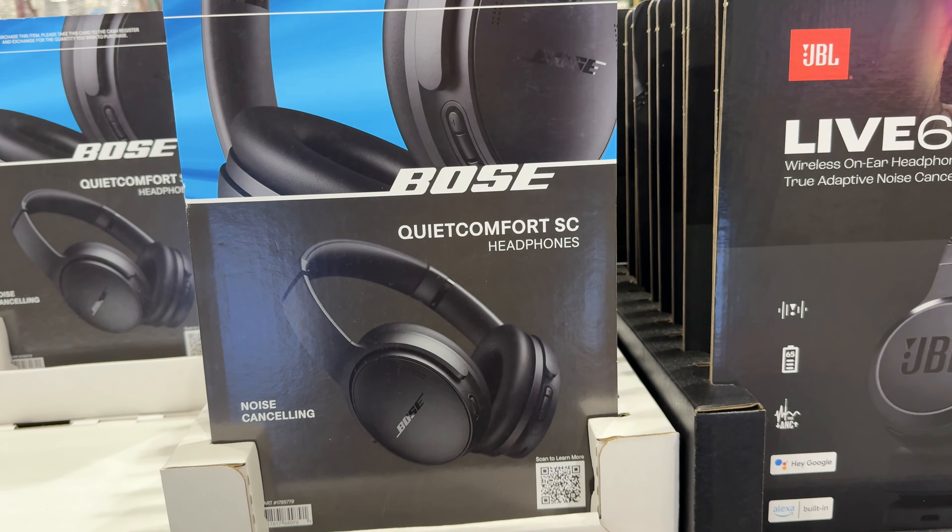They have the iRobot Roomba J6 Robot Vacuum with dock — it's now $350, it was $500. It has auto-empty and recognizes and avoids obstacles like cords and pet waste. They also have the Shark Navigator Lift-Away Powered Fins Pro Upright Vacuum for $150, was $190 — a great deal.